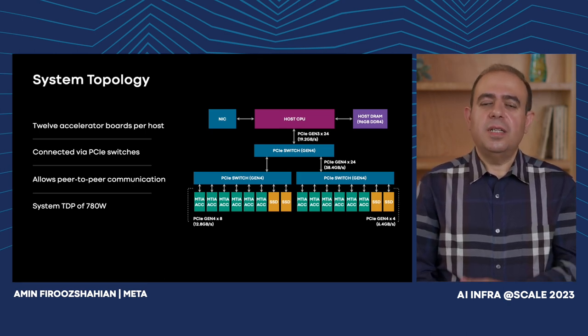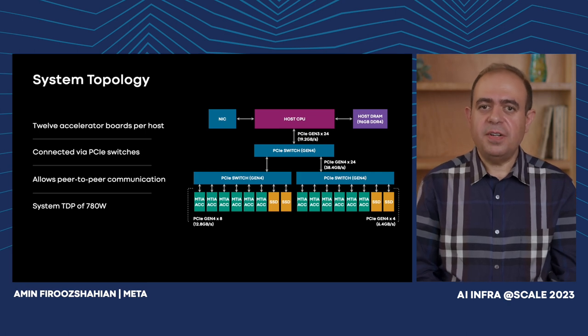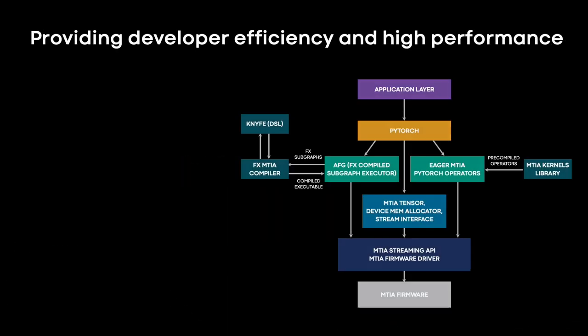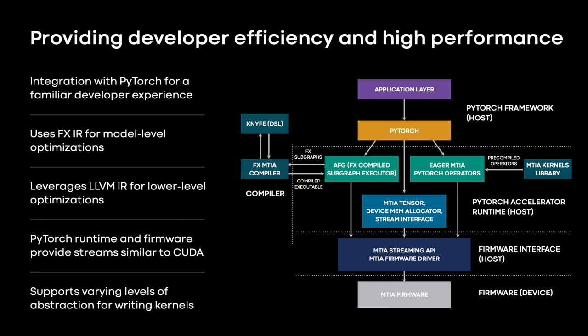Hardware is only half the story — for a successful deployment you also need a powerful and flexible software stack. I'm Roman Levenstein, I've been with Meta for over five years, and I lead the development of the MTIA Software Stack. MTIA Software Stack aims to provide developer efficiency and high performance. It is fully integrated with PyTorch to provide a familiar developer experience — using PyTorch with MTIA is as easy as using PyTorch with CPUs or GPUs, and it benefits greatly from the flourishing PyTorch developer ecosystem and tooling.